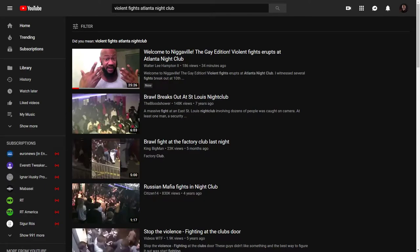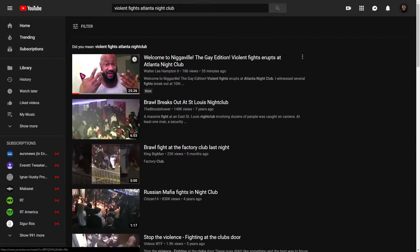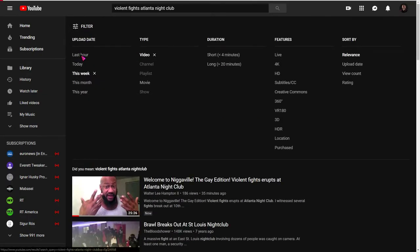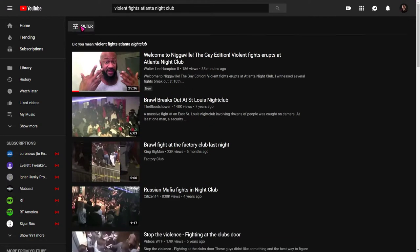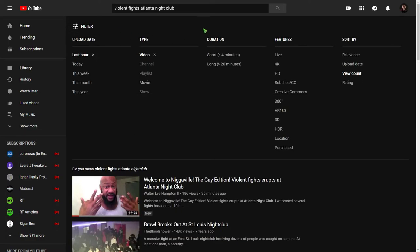Hey, this is fun, isn't it? Well, the filters aren't working. You can click this week, you can click last hour, you can click upload date, you can click view count — none of the filters work right now.